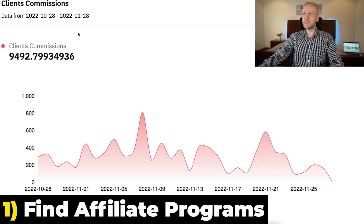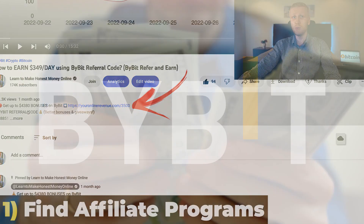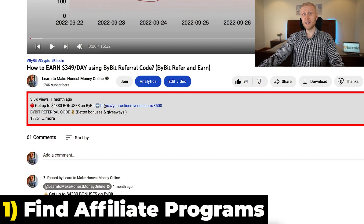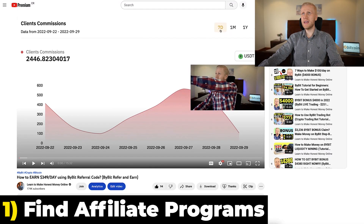First let me give you the name of this program — I will leave a link in the description. You can also get massive bonuses if you want. This is called BuyBid, and if you join through my link I can provide you tips and help on how you can start making money. But that's just one of many examples.